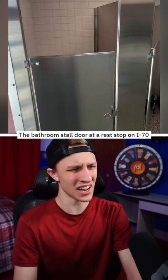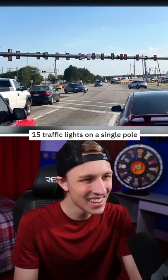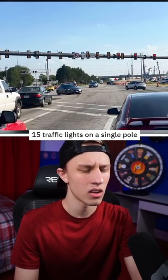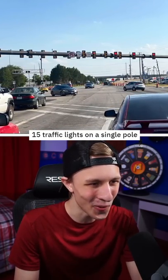Is that as small as it actually looks? 15 traffic lights on a single pole — how many red lights? What in the world?